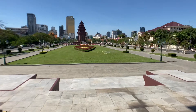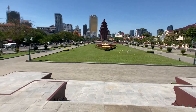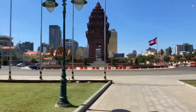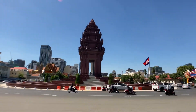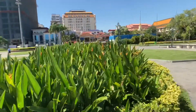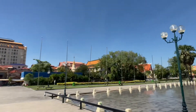In the distance there's the independence monument. We'll go over there and take a look at that now. So we are standing in front of the independence monument. It was built in 1958. Blue skies.